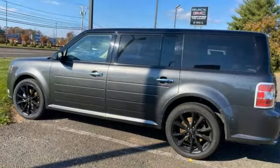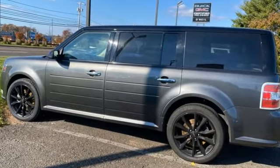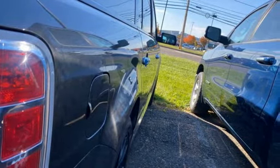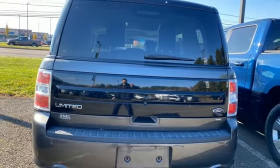V6 engine, front heated leather bucket seats, integrated navigation system with voice activation, rear parking sensors.